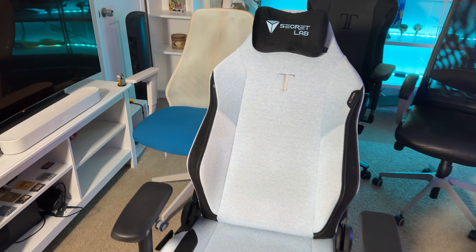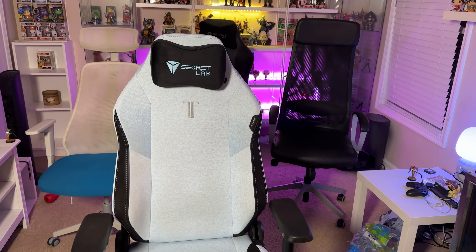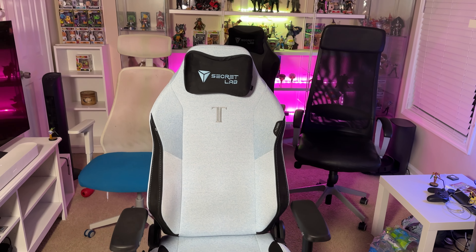I had previous videos back in 2021 with some chair comparisons, but nothing last year because we didn't get anything new. Recently my husband got the SecretLab Titan XL 2022, and now that all these other chairs are over a year old, I thought it'd be interesting to do a follow-up, see how they've held up, and share thoughts on this new chair.